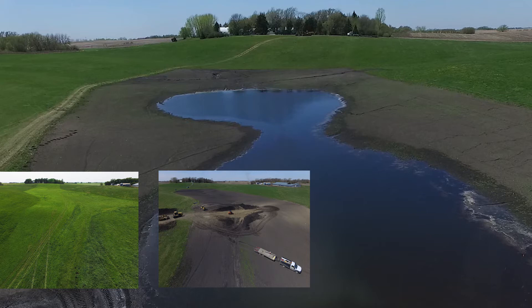Here you will see a before construction, during construction, and after construction image of Basin No. 4 looking west.